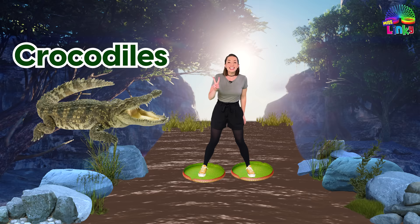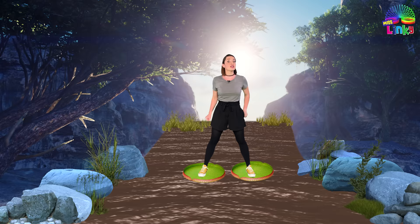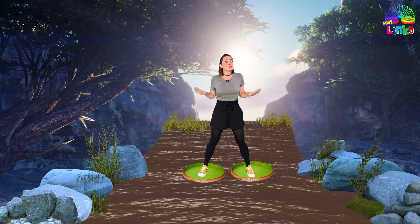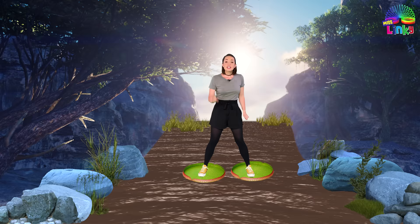We're standing in the river where the crocodiles live, and I'm standing on two lily pads. Crocodiles are among the largest reptiles in the world, and they never stop growing. Some crocodiles have more than 100 teeth, and they can live to be 100 years old — that is older than most of our grandparents. Now we need to be very careful of the crocodiles, because crocodiles are semi-amphibious. That means that even though they live on the land, they spend a lot of time in the water.